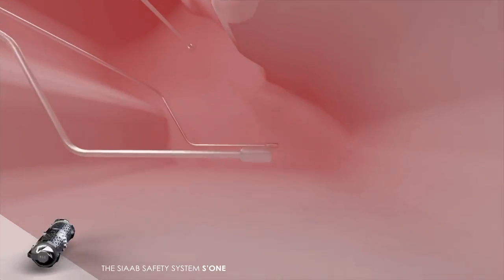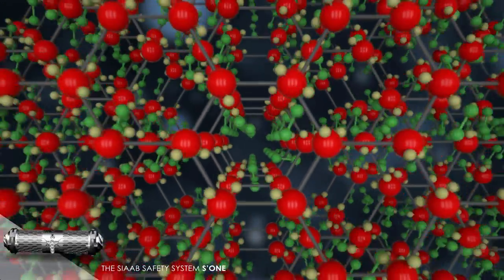Instantly, a powerful reaction turns all of the fuel into a completely inert and non-flammable substance.